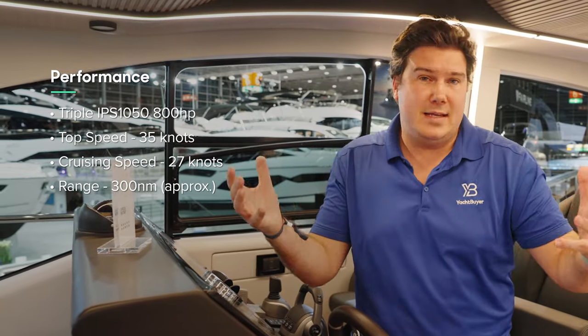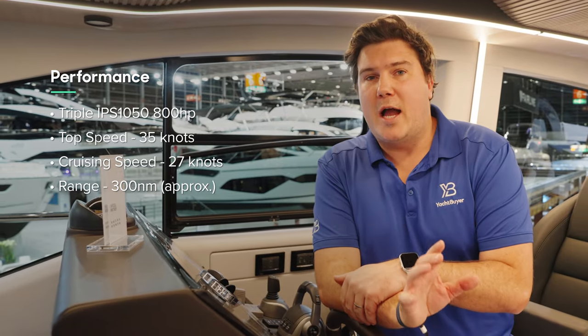At those cruise speeds you'll probably have around 250 to 300 nautical miles of range. They've also got some pretty wild efficiency claims that we'll put to the test when we sea trial the boat later in the year — so keep an eye out for that.